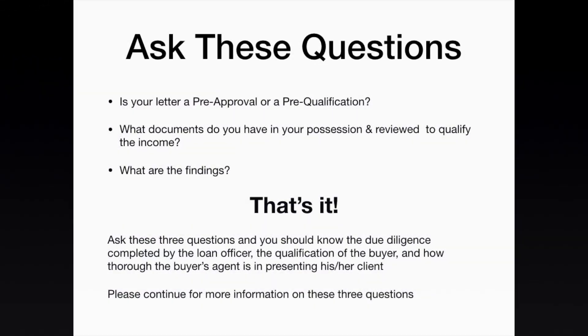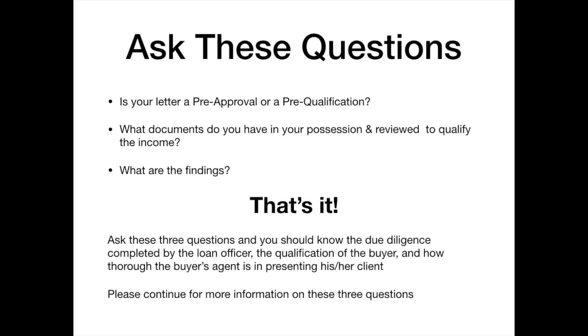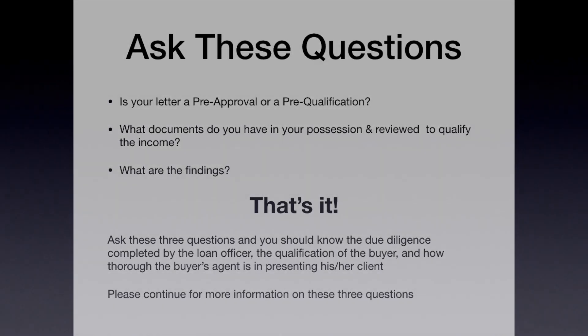When I get that call from a listing agent and they start asking me questions I simply can't answer because they're protected under privacy laws, it's clear to me that we need some discussion on the most effective way to evaluate that lender letter. So let's get right into it. Here are the three questions. Number one: is this a pre-approval letter or is it a pre-qualification letter? That's an important question — I'll dive into that in just a second.